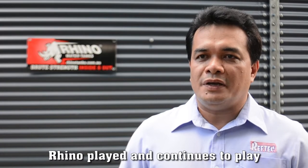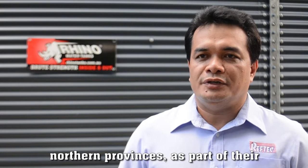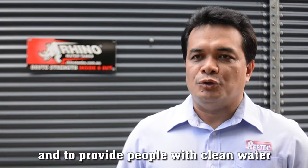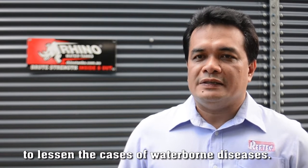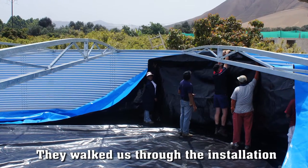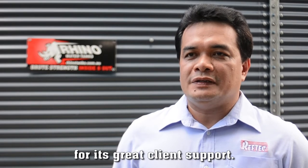Rhino played and continues to play an important role in our business. To date, they've helped us build more than 50 tanks, mostly in the suburban areas of northern provinces, as part of their Potable Water System Program. These projects aim for waterless areas to have access to water and to provide people clean water, to lessen the cases of waterborne diseases. Rhino helped us in determining strategic locations for the tanks and size requirements based on the population density of the area. They walked us through the installation process, and so far more than a million residents have been beneficiaries of all our projects.